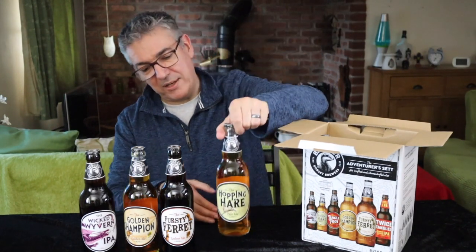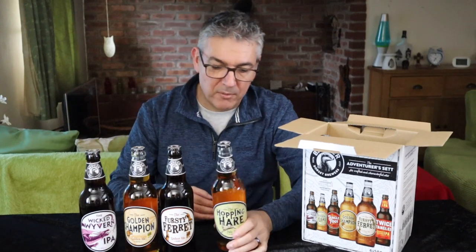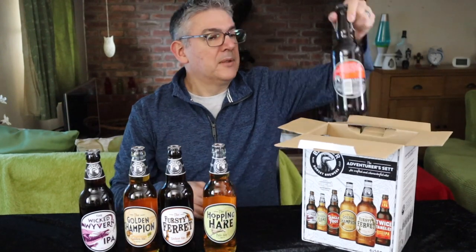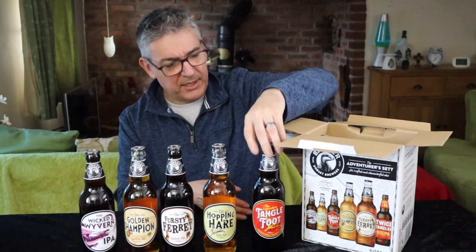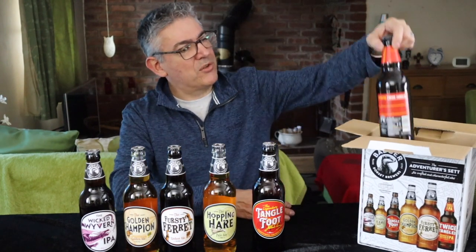Hopping Hare — I've had that before and that is a cracking beer. 4% 500ml. And Tangle Foot — I've done a review on that quite recently and that was really good, and this is the one I'm itching to try.